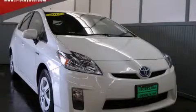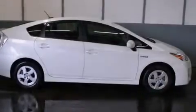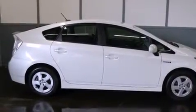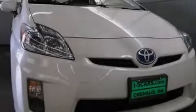This is a 2011 Toyota Prius, designed with both you and the environment in mind. It has a 1.8-liter four-cylinder engine and an automatic transmission.